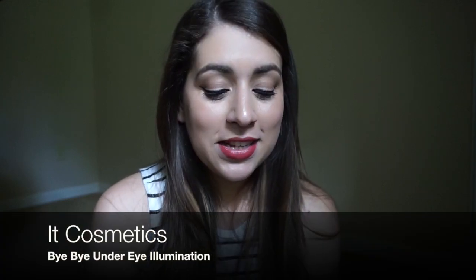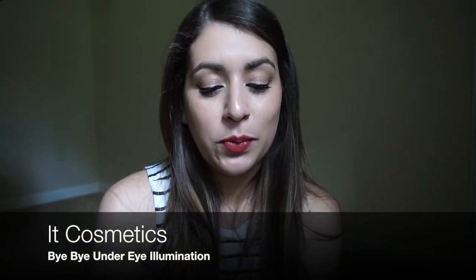Also from IT Cosmetics — as I mentioned, I have really dark circles under my eyes — this is the IT Cosmetics Bye-Bye Under Eye Illumination. I love it, it really covers my dark circles. This is wonderful.